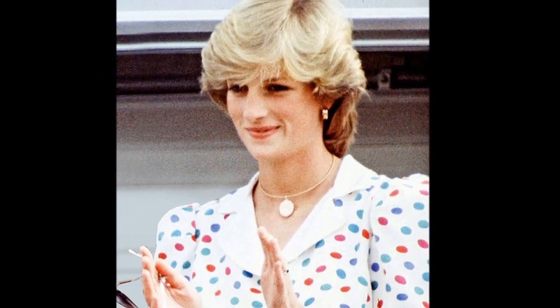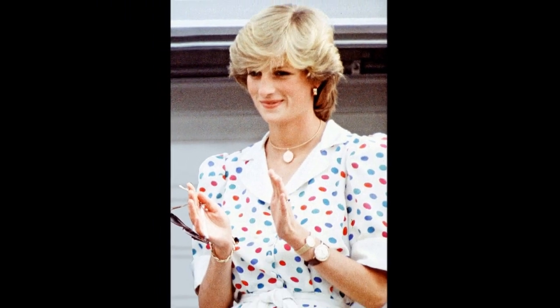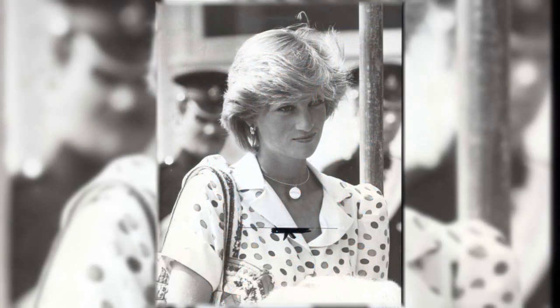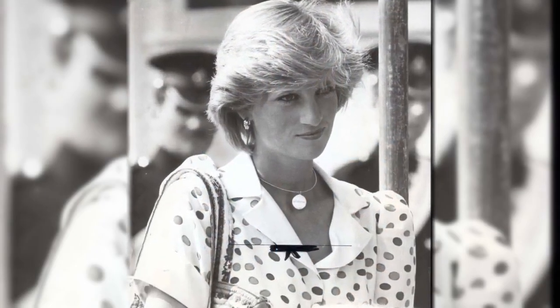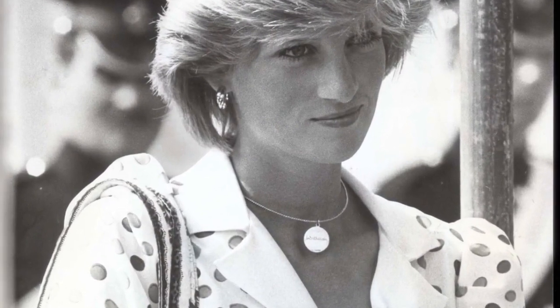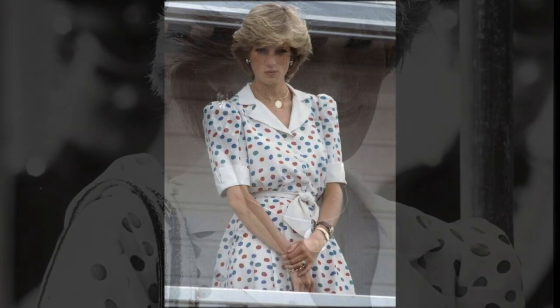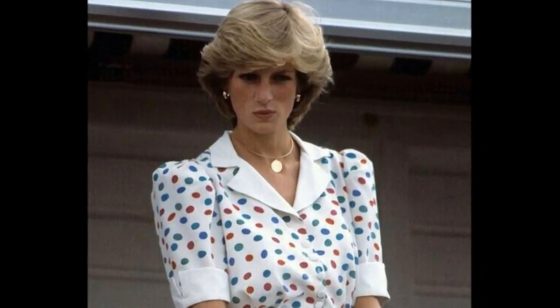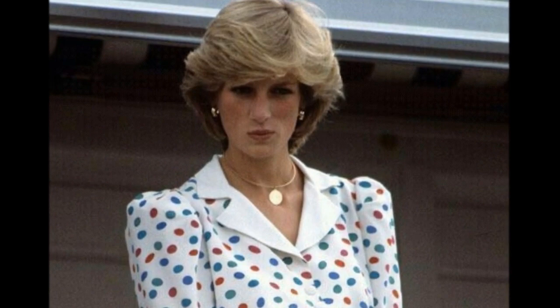The engraved gold pendant: following the birth of Prince William, Charles presented his wife with a gold pendant that had their son's name engraved on it in Charles's distinctive handwriting. Diana often wore this pendant in private, but only wore it in public while at a polo match at Windsor.